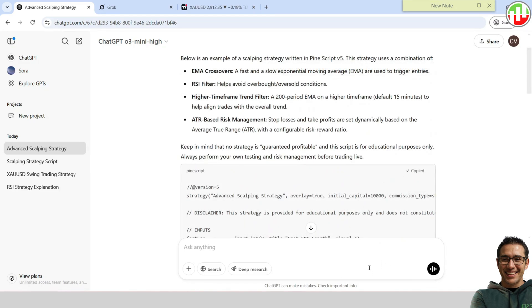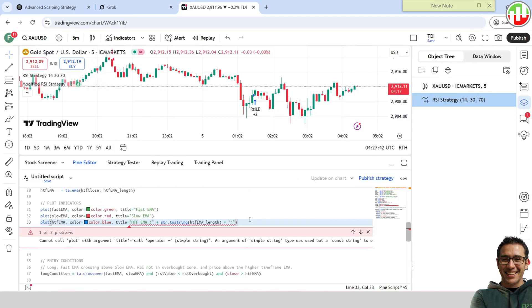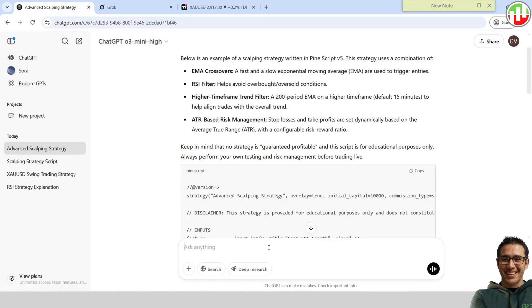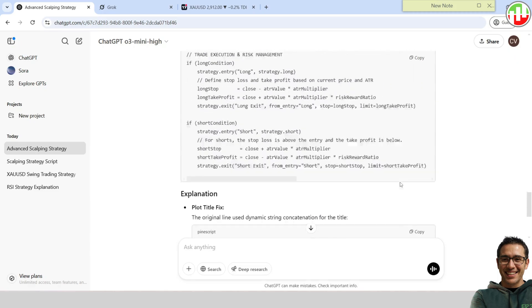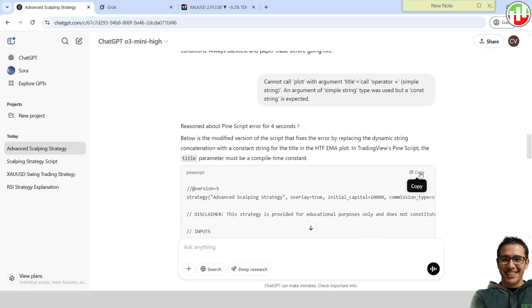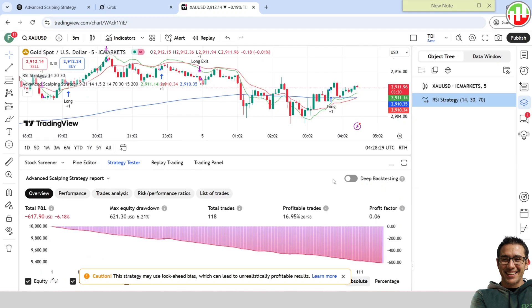Now we have a scalping strategy made by ChatGPT. Let's see how it performs. Unfortunately, there's a coding error. Let's try to get it fixed. Now the code is fine, but unfortunately the strategy is a big-time loser.